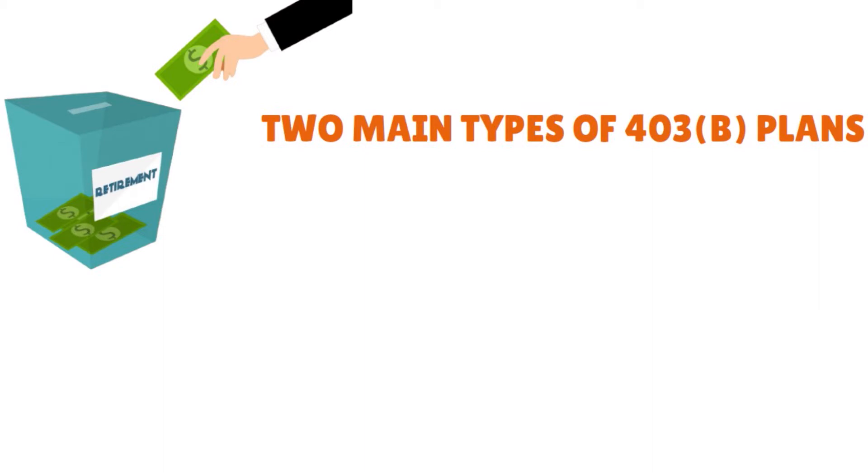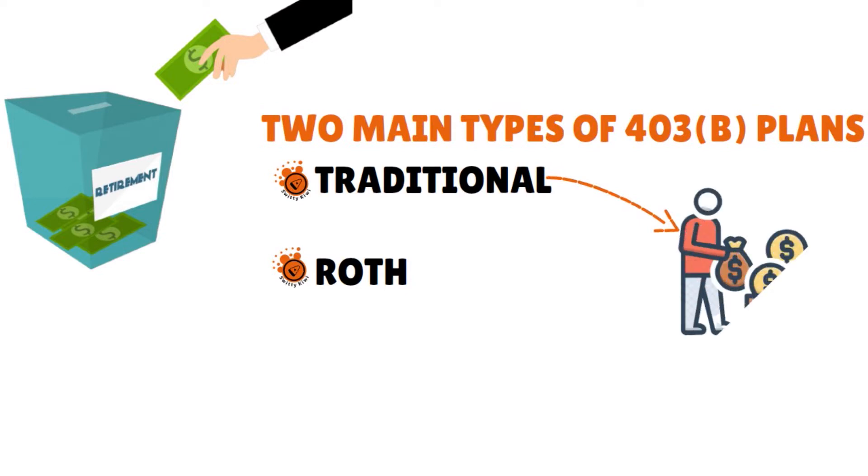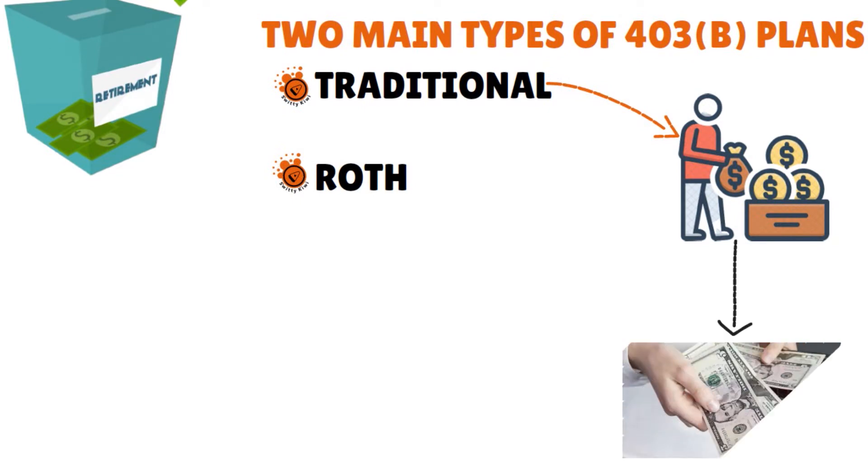You have the traditional and then you have the Roth, and the big difference between them is how they're taxed. For traditional 403B plans, these retirement plans are funded with pre-tax dollars and the money inside grows on a tax-deferred basis. That just means that you will not pay taxes on the money now, but you will be taxed on the withdrawals you take out in retirement.